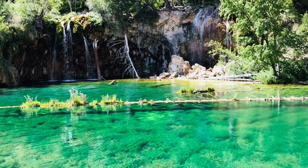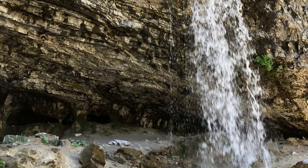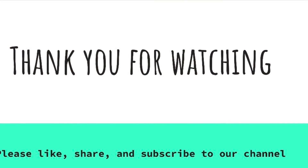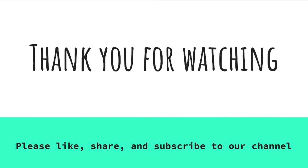And we got to see waterfalls. You just need to walk a few more stairs and then the waterfall — it's beautiful. Thank you for watching. Please like, share, and subscribe to our channel. Bye!